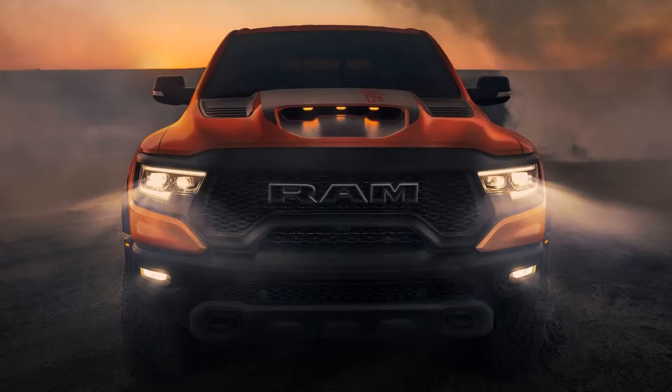Hey everyone, welcome back to another automotive news episode. Today I'll be talking about the new final edition TRX, Rango Hellcat, and the redesigned Jeep Gladiator.